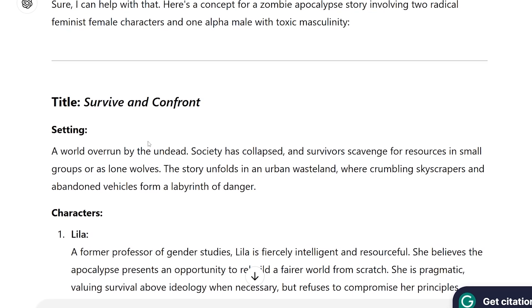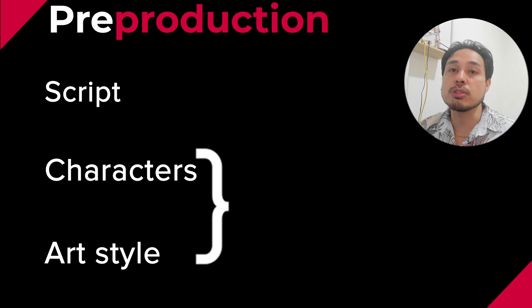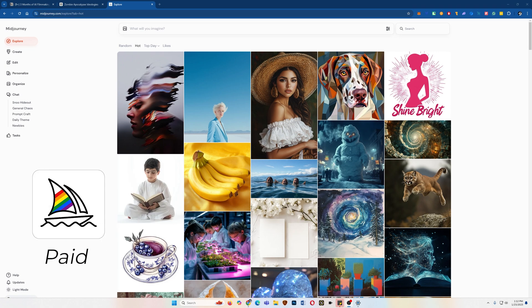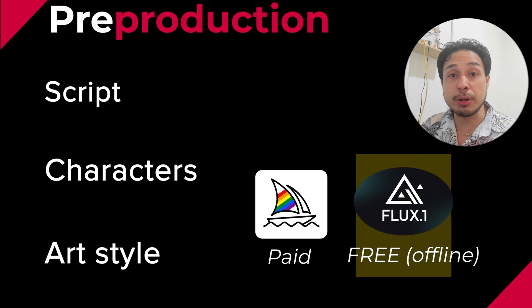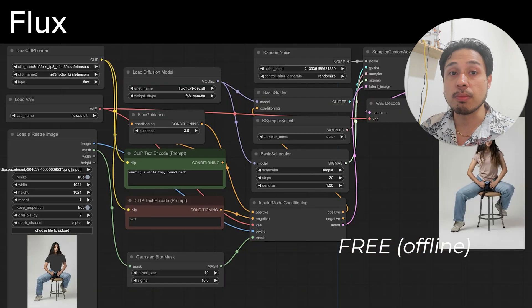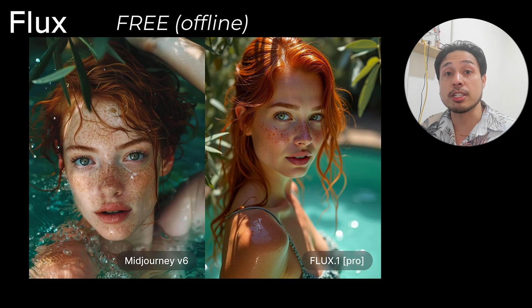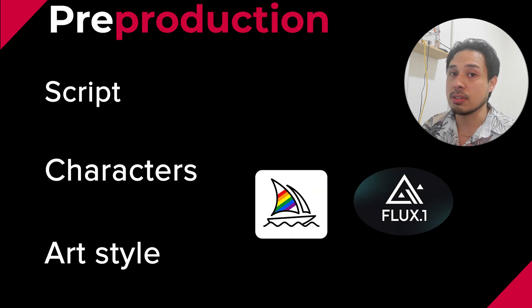ChatGPT usually helps with providing some suggestions that you may or may not use. For the visuals, I usually use MidJourney. If not, I use Flux. MidJourney is a paid AI image generator — by far the easiest and most convenient one to use. If you're a professional who just wants to focus on the creative aspects of filmmaking, this would be my top recommendation. But if you want a free, open-source tool, Flux could be a great alternative. Just note it does require a strong computer to run — but then again, it's free. Flux also shines when it comes to realism, though it's a bit more tedious to use than MidJourney.